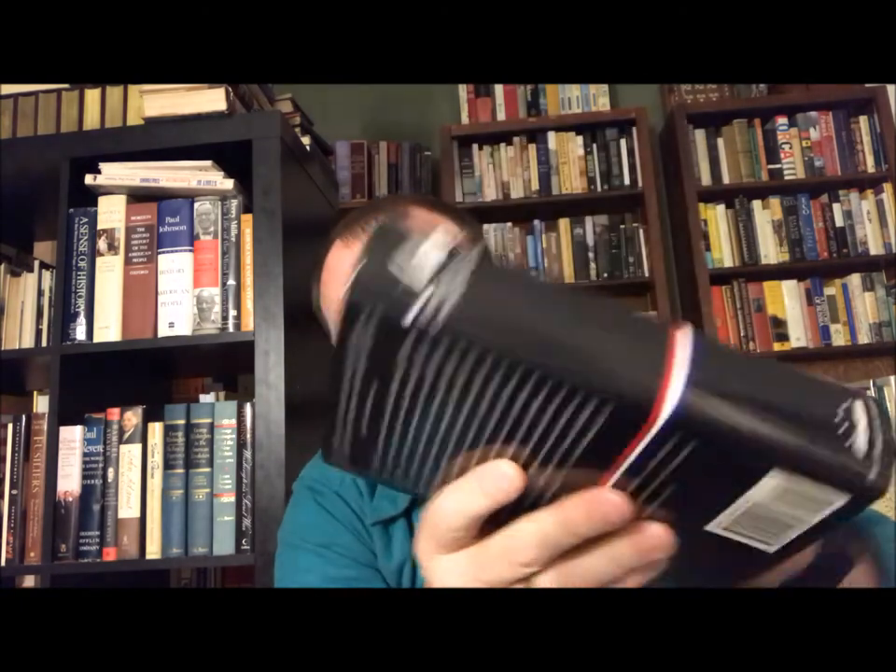And then we move on to Henry Adams' History of the United States of America During the Administration of Thomas Jefferson — that's from 1801 to 1809 — and Earl N. Harbert wrote the notes for this volume. Next is again Henry Adams' History of the United States of America During the Administrations of James Madison, and Earl N. Harbert wrote the notes for that volume as well.